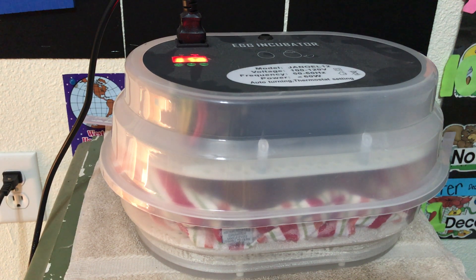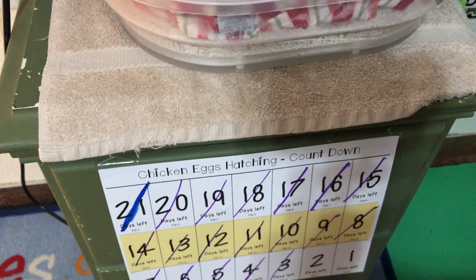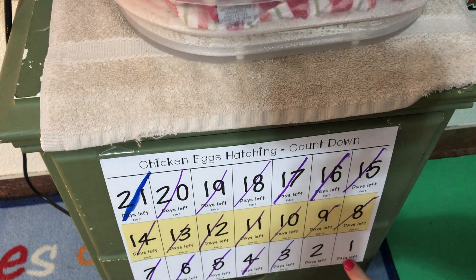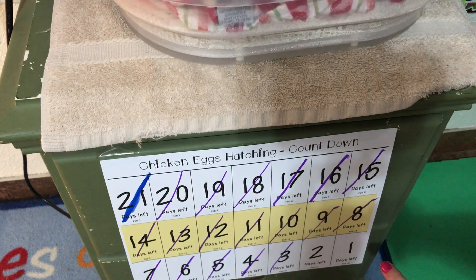Today is our 22nd day of incubating chicken eggs. You can probably see in here, if you've looked at our other videos, that I have a towel in here — I've taken out the egg turner, and I took that out two days ago. Here's our chart that shows that February 22nd was the last day.